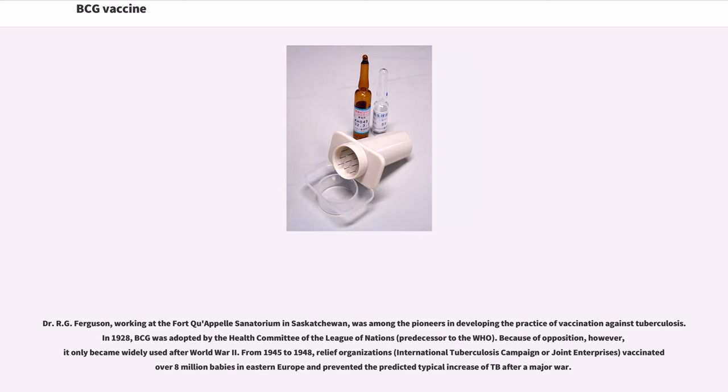Dr. R.G. Ferguson, working at the Fort Qu'Appelle Sanatorium in Saskatchewan, was among the pioneers in developing the practice of vaccination against tuberculosis. In 1928, BCG was adopted by the Health Committee of the League of Nations, predecessor to the WHO. Because of opposition, however, it only became widely used after World War II. From 1945 to 1948, relief organizations vaccinated over 8 million babies in Eastern Europe and prevented the predicted typical increase of TB after a major war.